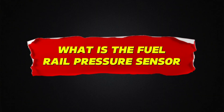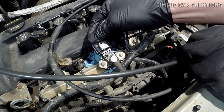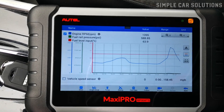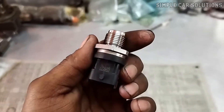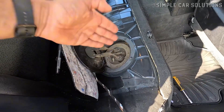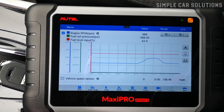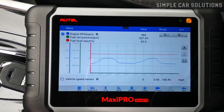The fuel rail pressure sensor monitors the fuel pressure at the fuel rail and sends that data to the car's onboard computer. The computer uses this information to adjust how hard the fuel pump needs to work at any given time. Before these sensors were introduced, fuel pumps had to run at full power all the time, which wore them out faster. But with this sensor in place, the system can ease off the pump when it's not needed, like when the engine is idling — the fuel pump might only run at 15-20%, helping extend the pump's lifespan and improve overall efficiency.